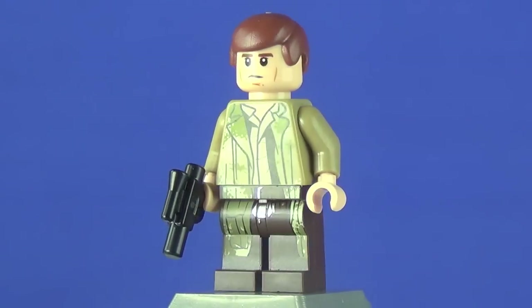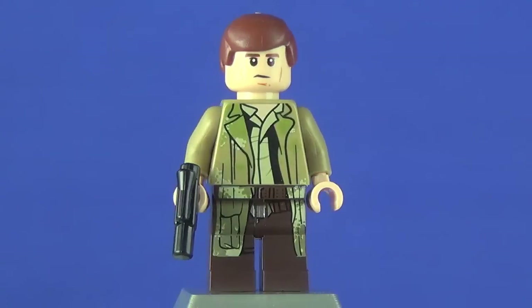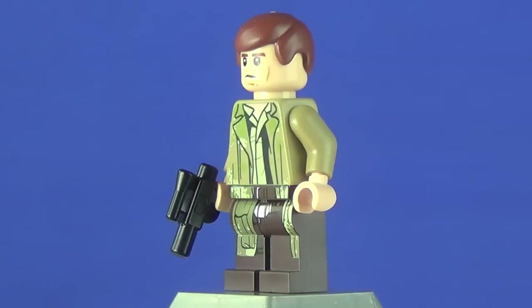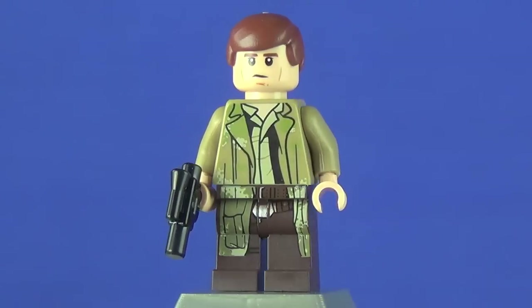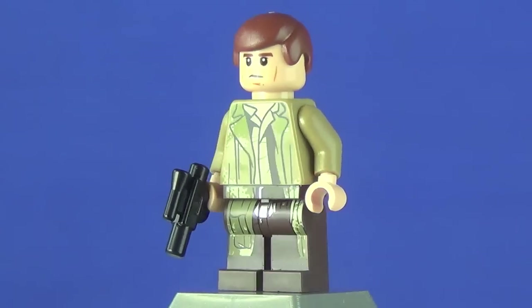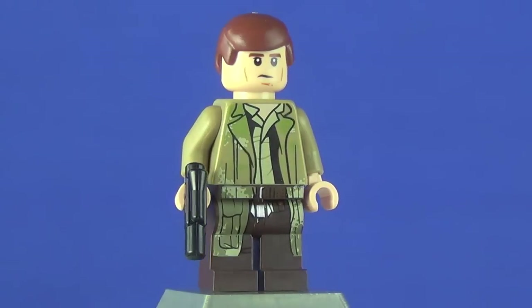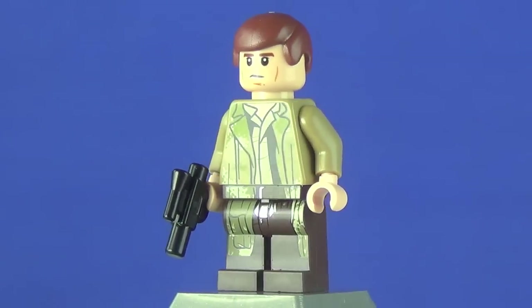Before we go on to the minifigures, I have to say a couple of things. Unfortunately, I sadly left my minifigure stand at my aunt's house by accident, so I'm using a makeshift one which is way more wobbly. I apologize for that. Also, I'll mention later how this set is a hundred bucks and not necessarily worth it — this set should have included Luke, 3PO, and R2 to really justify that price point.